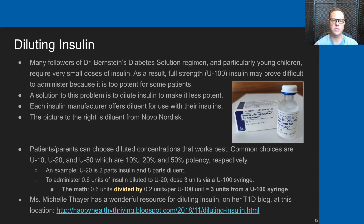The math is straightforward: you want to achieve 0.6 units, so you divide that by 0.2, which is 20%, or 0.2 units per U100 unit. 0.6 divided by 0.2 equals three units. So you pull three units in a U100 syringe and administer 0.6 units of actual insulin.